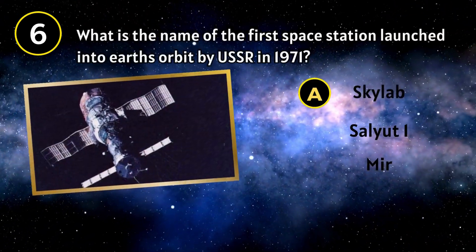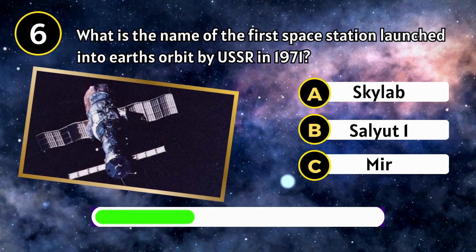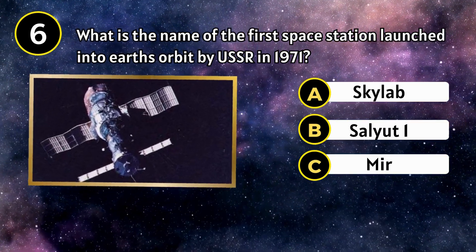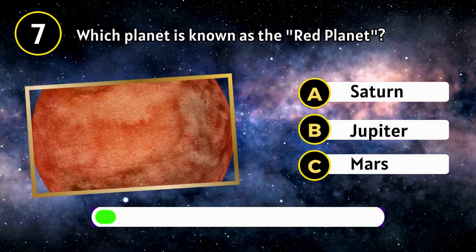What is the name of the first space station launched into Earth's orbit by the USSR in 1971? Salyut 1. Which planet is known as the Red Planet?